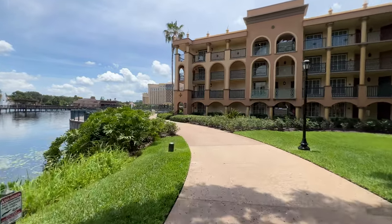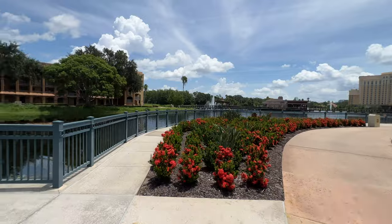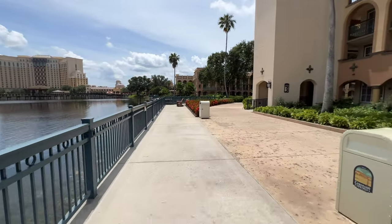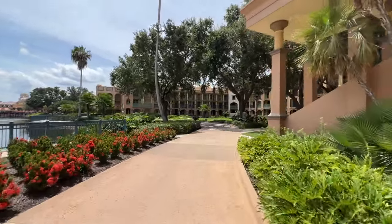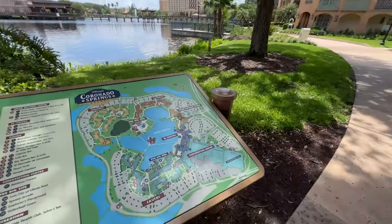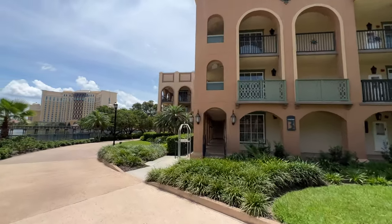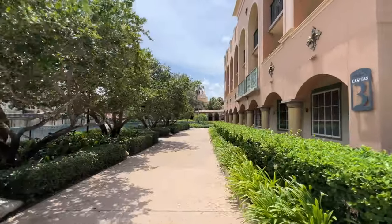We're going to continue the circle around Coronado Springs. You'll notice there are areas to sit back and relax in these chairs — a lot of out-of-the-way chairs for you to sit back, relax, maybe spend time with friends, family, or perhaps colleagues if you're here for a convention. We're at Casitas Three now, making our way around all these buildings. They just have a number associated with them or the rancheros, depending on where you're staying. It's amazing how big this resort is.